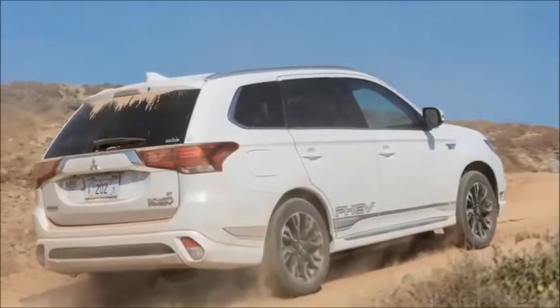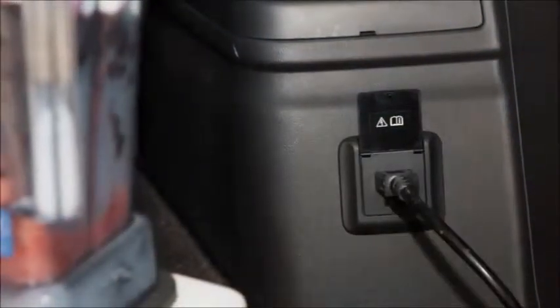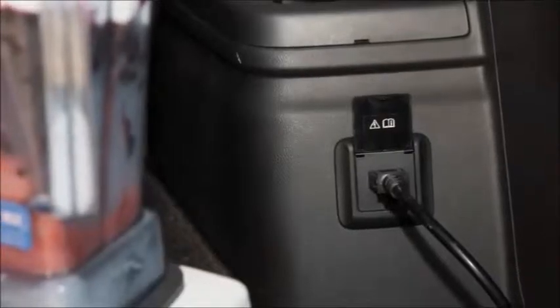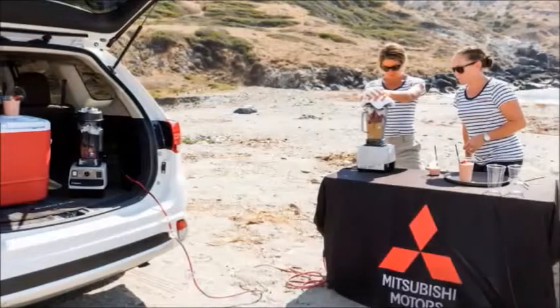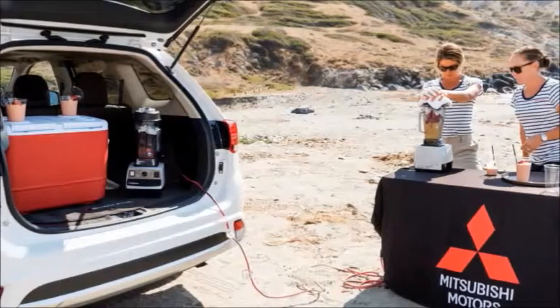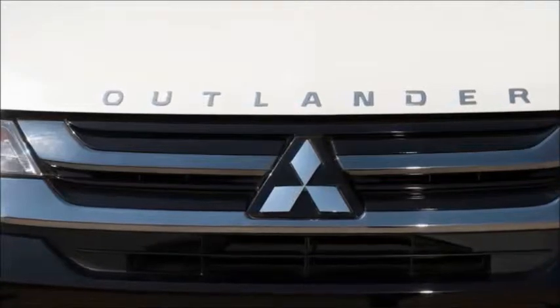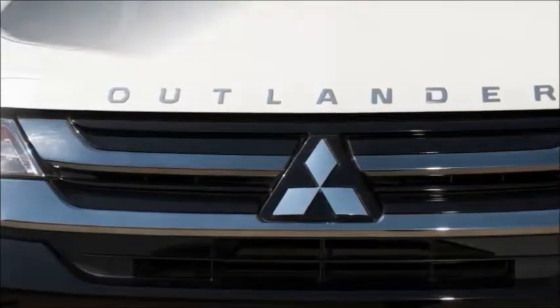When we popped open the rear lift gate to take a look, we found our near-ideal tailgating vehicle. In the rear cargo area was a ton of space, a large speaker, cup holders, and a standard three-prong outlet — perfect for plugging in a slow cooker, blender, or any other appliance you could find useful at a football game or campsite.